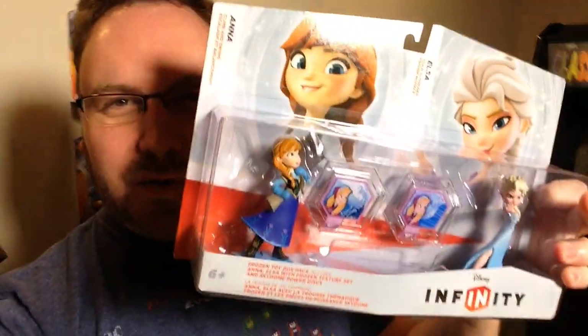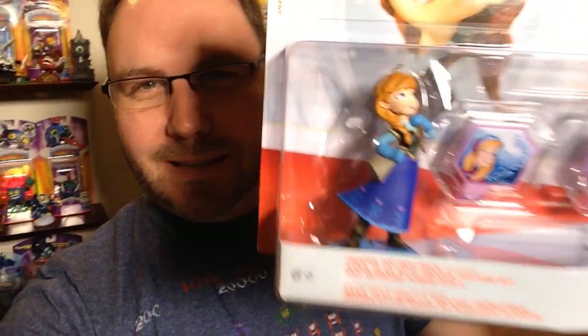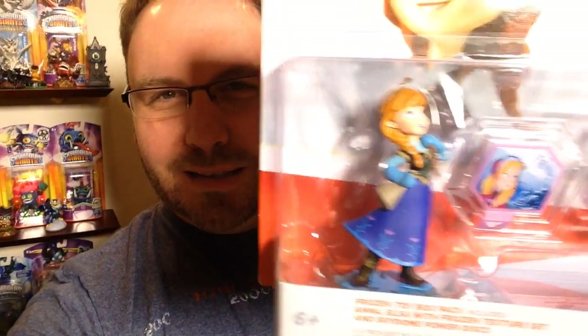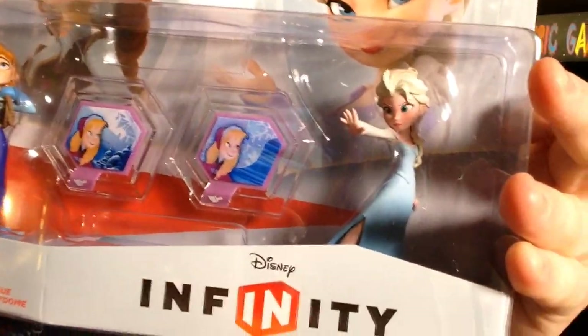And then finally, we have the 2-pack. Let me get my hands on this. Now, I saw Frozen the other day with Andre — put up our little vlog review, Andre Black Nerd Comedy, check that out. But here's the Frozen 2-pack with Elsa and Anna. Let's try and get a little zoomed in. They also come with their little Infinity discs.